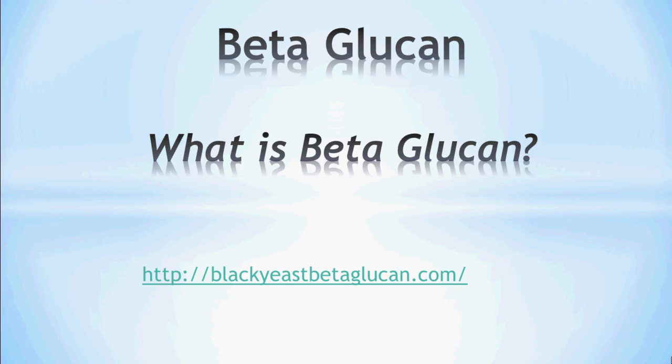Welcome to another presentation brought to you by Black Yeast Beta-Glucan. In this presentation, we're going to talk about beta-glucan — or what is beta-glucan.